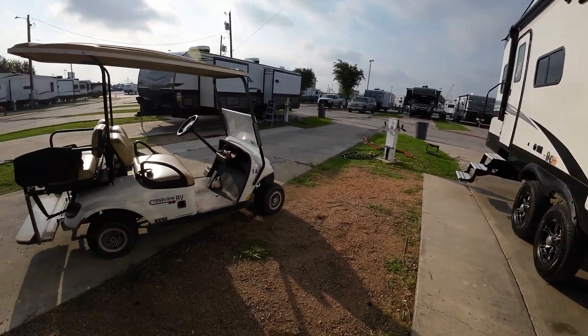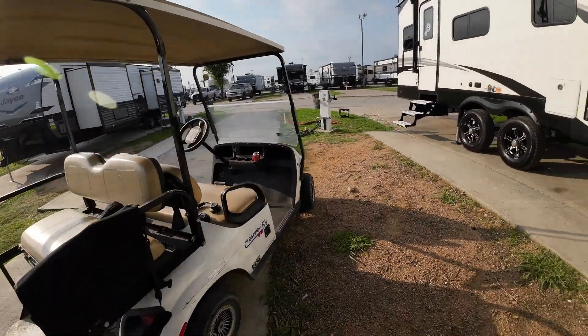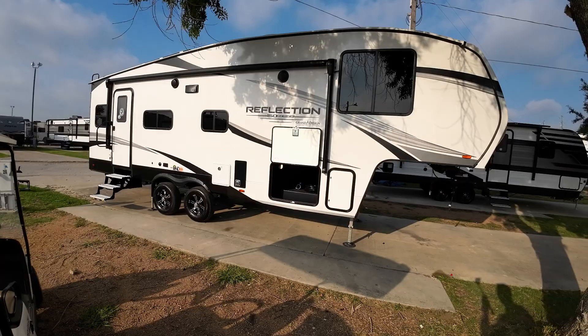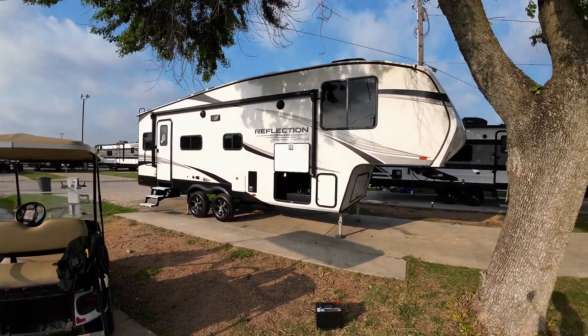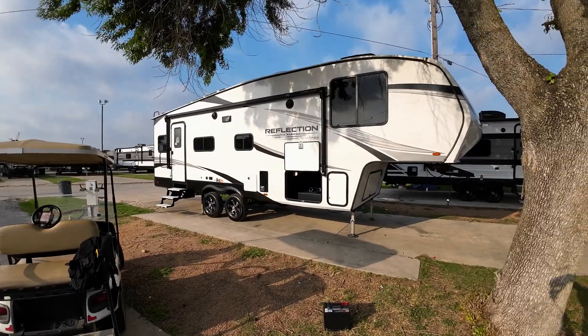My number is 406-696-4750. Too Tall Paul, Crestview RV, Buda, Texas. Let's go camping!